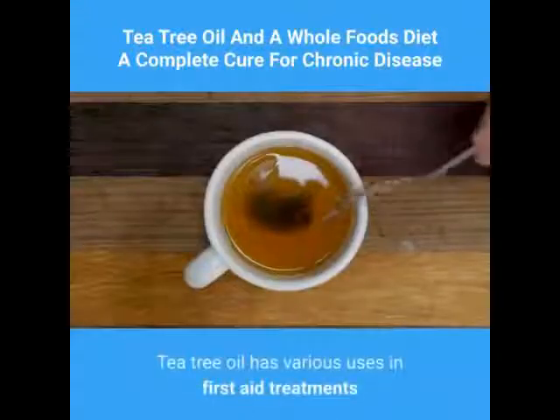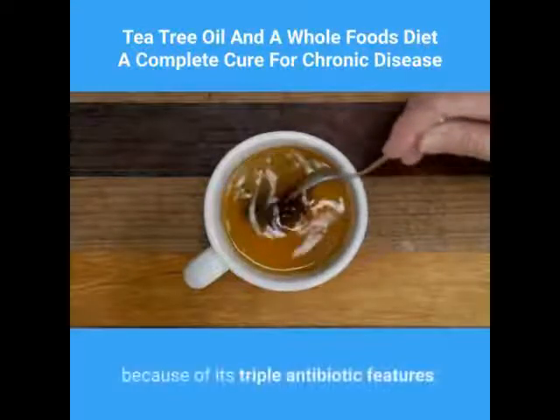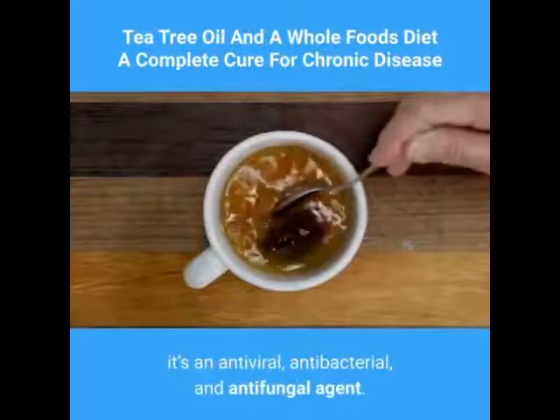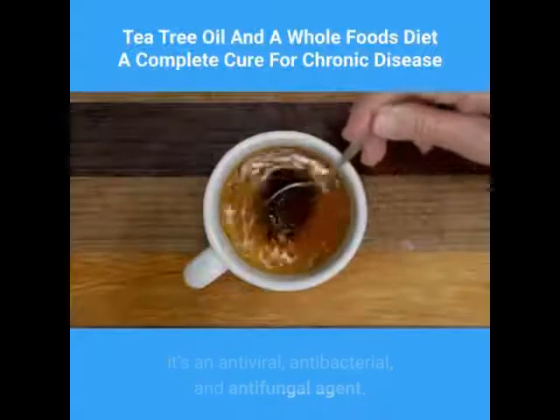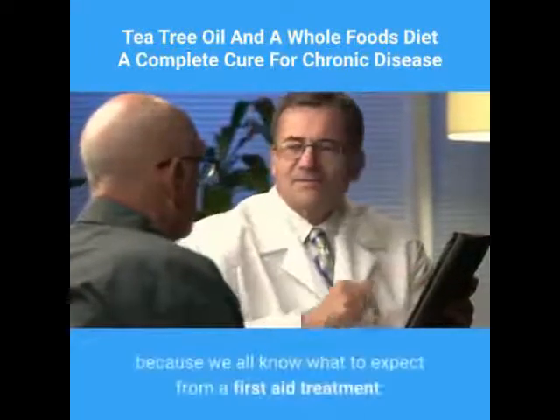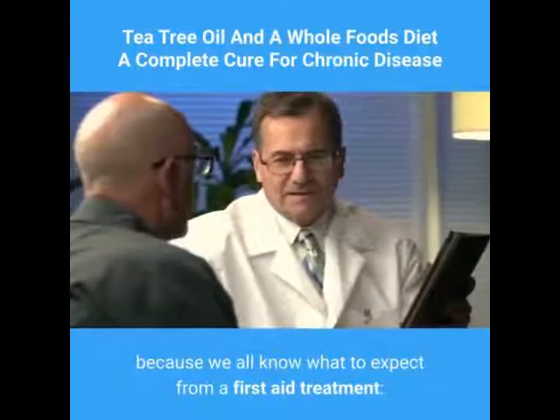Tea tree oil has various uses in first-aid treatments because of its triple antibiotic features — it's an antiviral, antibacterial, and antifungal agent. The oil's first-aid uses are fairly straightforward because we all know what to expect from a first-aid treatment.